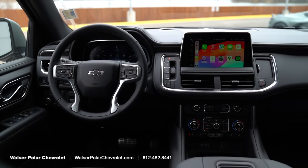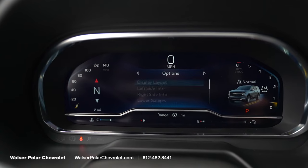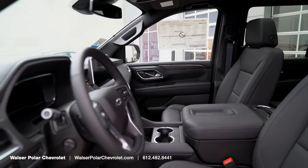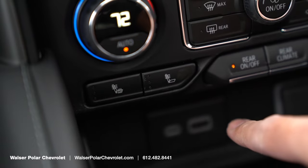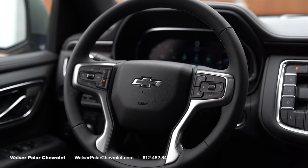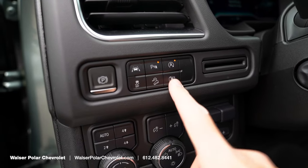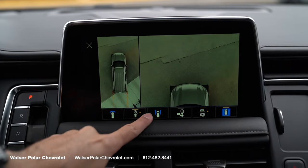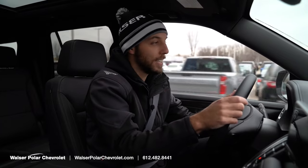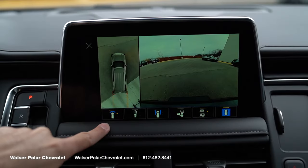A lot of that is controlled through the infotainment screen, but there's also a full digital gauge cluster on this model. You can set it to a progressive or classic look, showing all your pertinent info including radio and navigation. The front seats are heated for driver and passenger, and you've got a heated steering wheel — one of my favorite features, especially in Minnesota winters. This one also has the 360-degree view camera. When you're moving slowly or parking, you can pull up the front, back, and side views all around the vehicle. For a large vehicle like this, it's a game changer for parking and maneuvering.